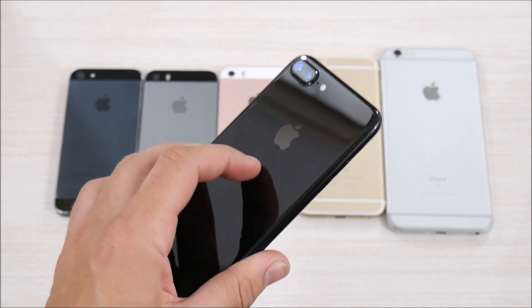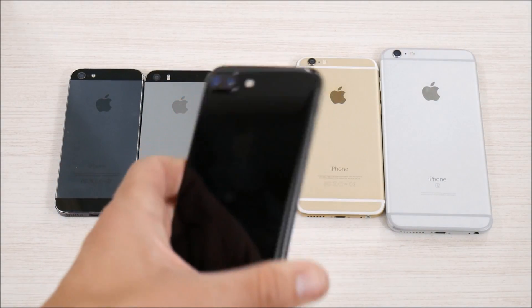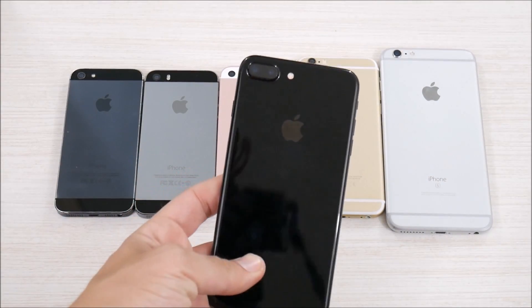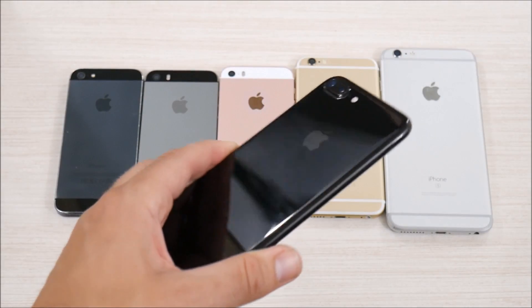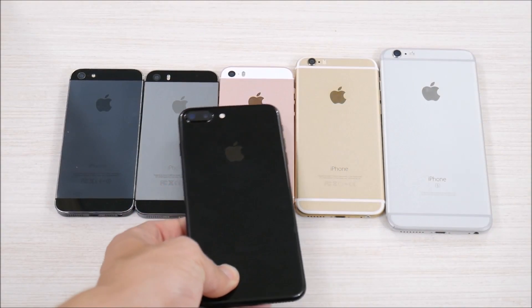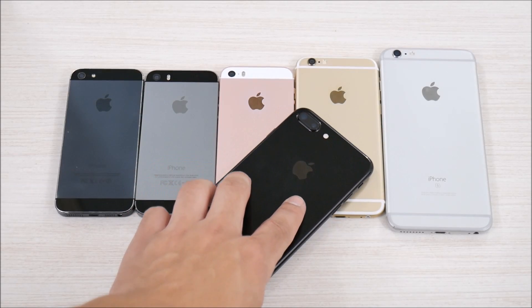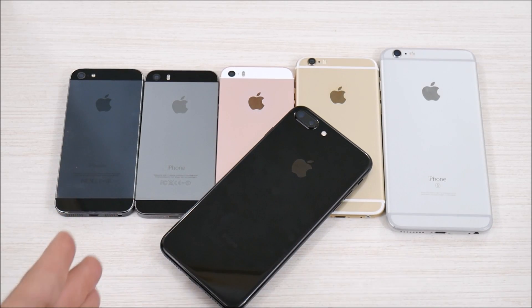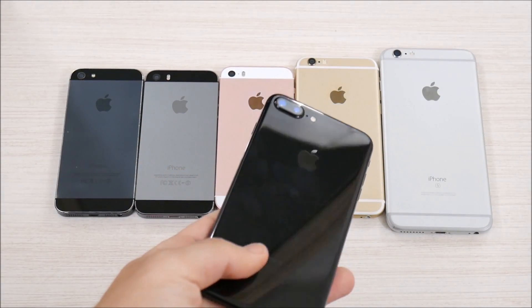I do recommend you go and get this before iOS 11 drops, especially if you're running iOS 10.3 or 10.3.1, as this should improve security. We'll have to check out how it does on performance as well as battery life to see if there are any issues going forward, though I highly doubt there will be.